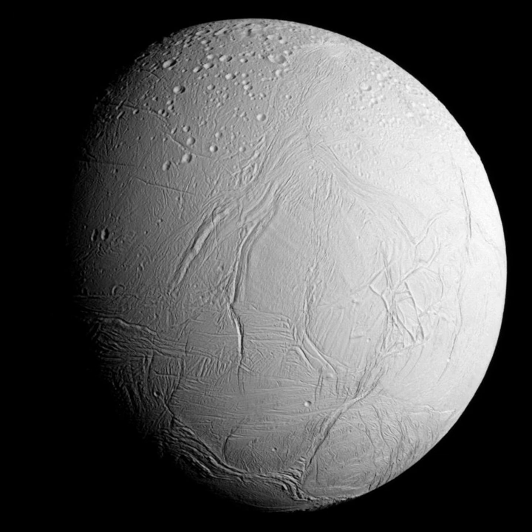Enceladus is one of the major inner satellites of Saturn along with Dione, Tethys, and Mimas. It orbits at 238,000 km from Saturn's center and 180,000 km from its cloud tops, between the orbits of Mimas and Tethys. It orbits Saturn every 32.9 hours, fast enough for its motion to be observed over a single night. Enceladus is currently in a 2-to-1 mean motion orbital resonance with Dione, completing two orbits around Saturn for every one orbit completed by Dione. This resonance maintains Enceladus's orbital eccentricity, known as a forced eccentricity, resulting in tidal deformation. The dissipated heat from this deformation is the main heating source for Enceladus's geologic activity.